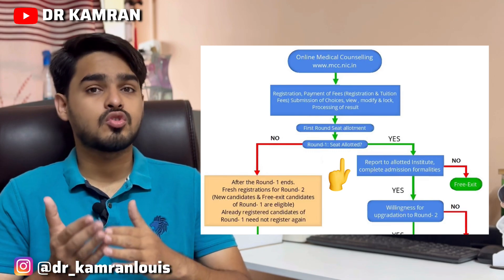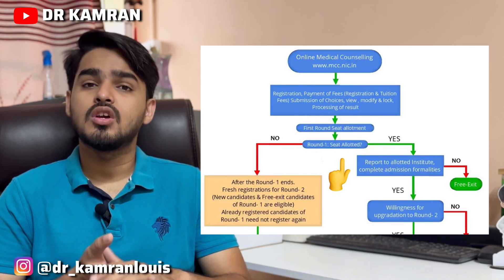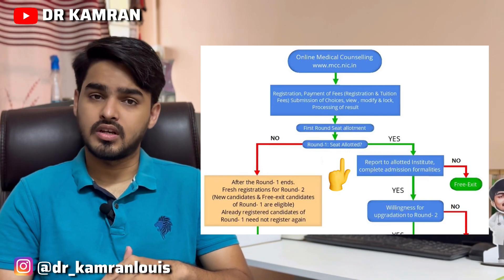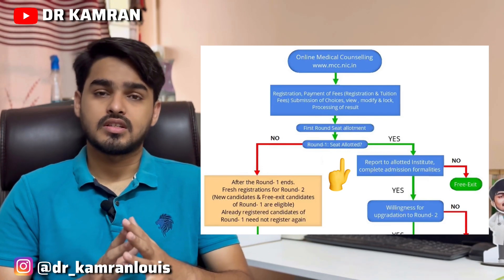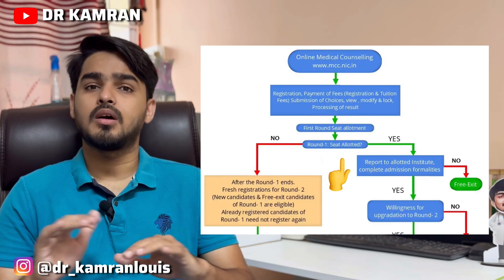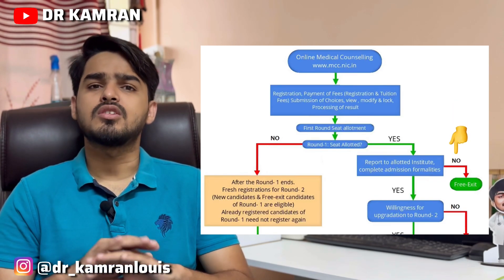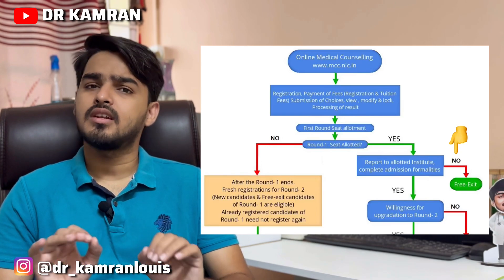Now it's your choice to either go with the allotted college or leave it — that is called free exit. If you got a college and you don't want it at all, you can skip it and go for free exit. There is no penalty, no bond, nothing.